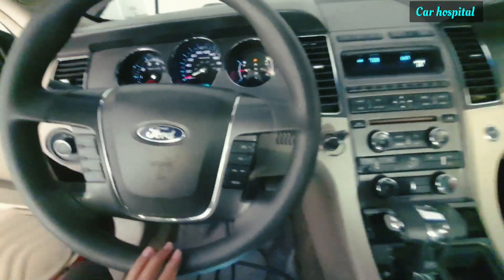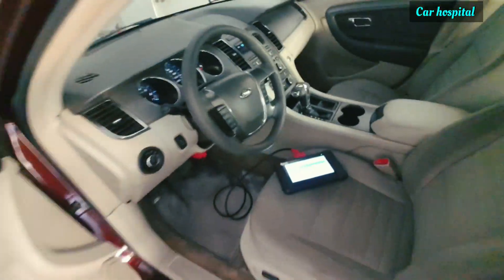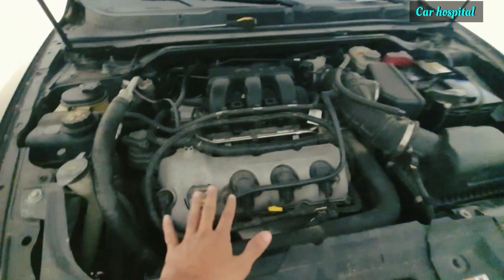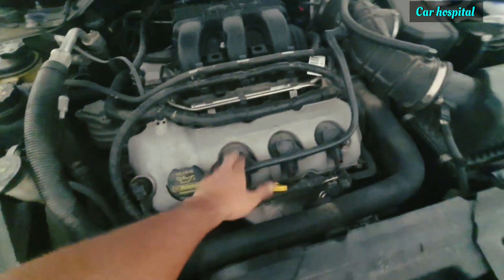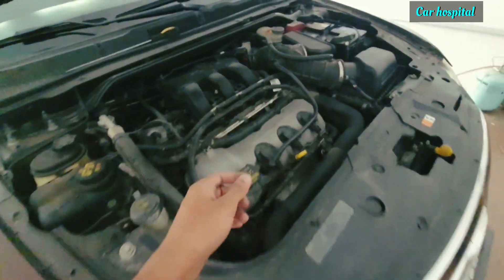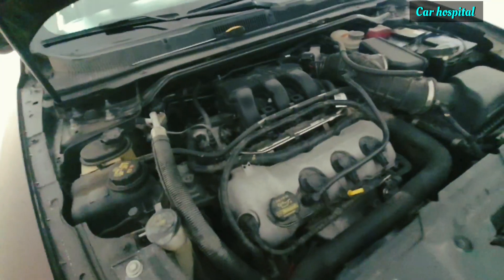I will show you which coil is which number. This is the engine room — you can see here a six-cylinder engine. Three cylinders are on this side and three are under the manifold on the other side. I'll remove them one by one and check which is A, B, C, D, E, F.